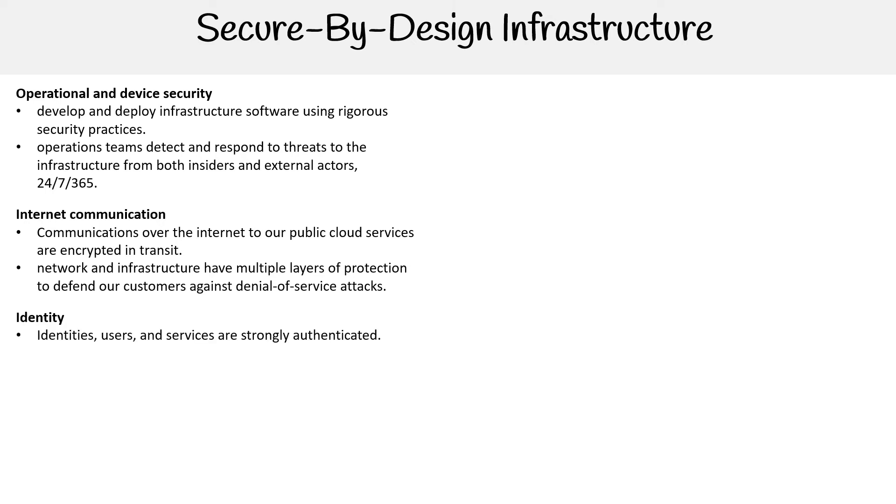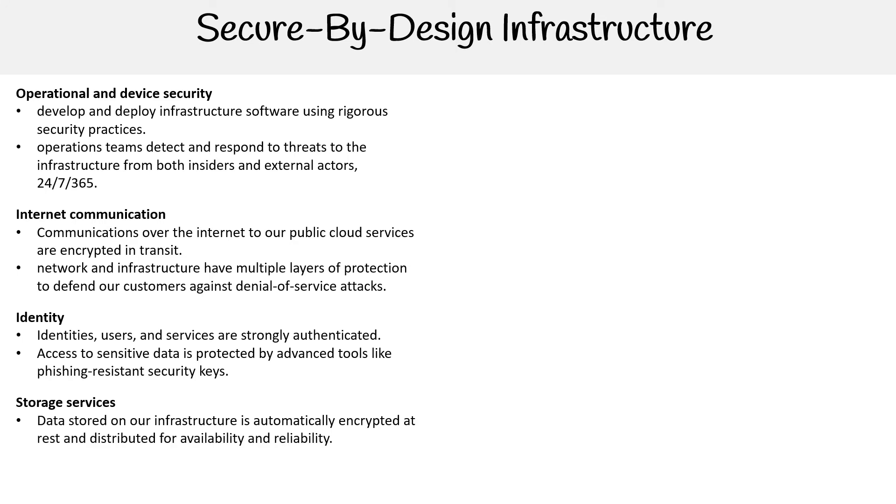For identity, identities of users and services are strongly authenticated. Access to sensitive data is protected by advanced tools like phishing-resistant security keys. For storage services, data stored in the infrastructure is automatically encrypted at rest and distributed for availability and reliability.